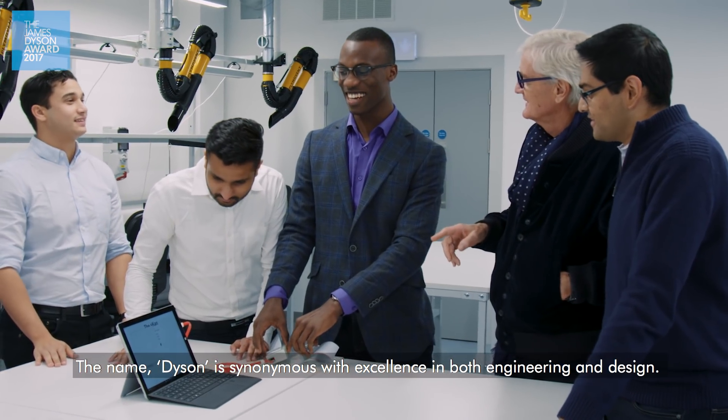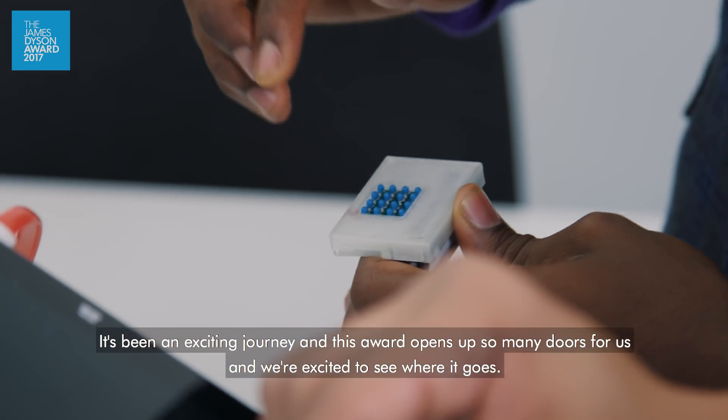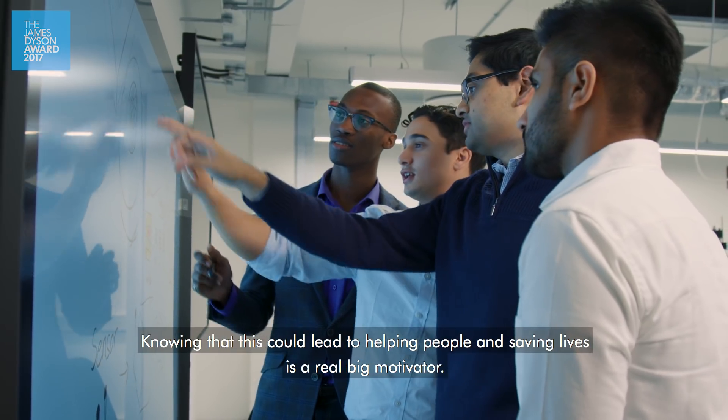The name Dyson is synonymous with excellence in both engineering and design. We are humbled to be here. It's been an exciting journey and this award just opens up so many doors for us and we're excited to see where it goes. Knowing that this could lead to helping people and saving lives is a real big motivator for sure.